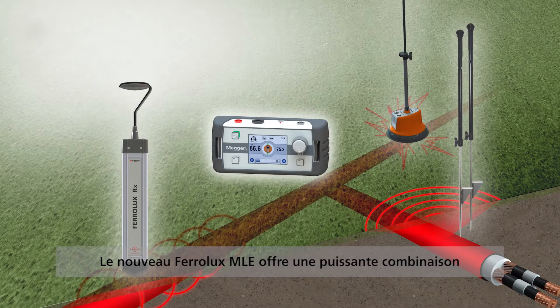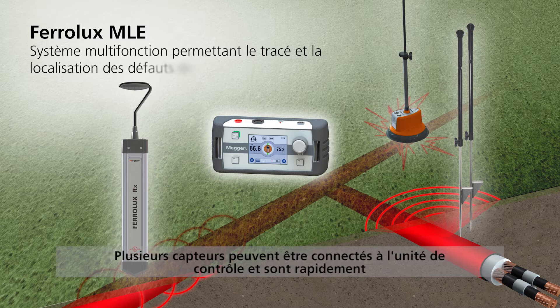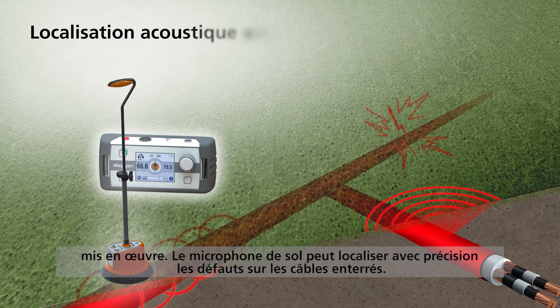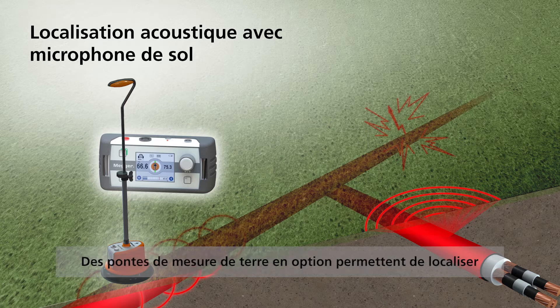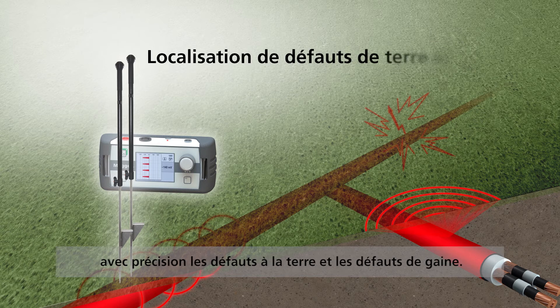The new Ferrolux MLE offers a powerful combination of tracing utilities and cable fault location. Various sensors are connected to the multifunctional control unit and are ready for use in a second. The ground microphone can precisely pinpoint flashover faults in buried cables, and optional earth probes allow accurate pinpointing of earth and jacket faults.